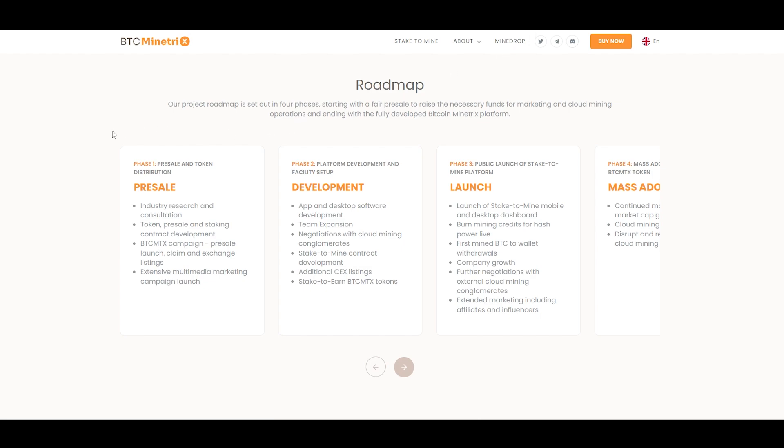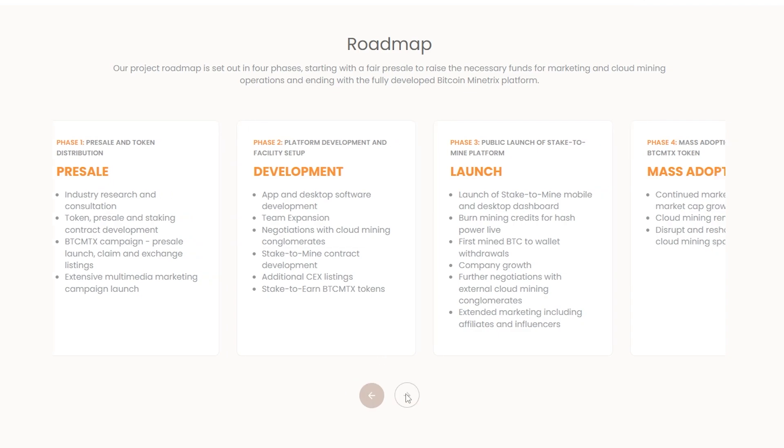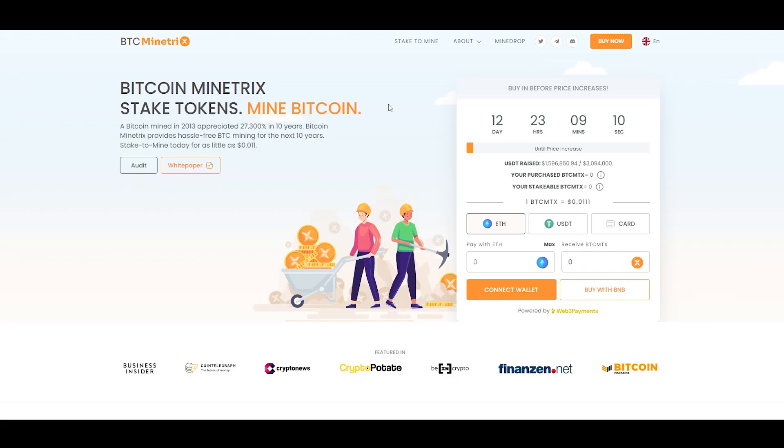Looking at the roadmap, after the pre-sale they have planned an extensive marketing campaign as well as exchange listings for BTC MTX. Platform development and facility setup will begin in phase two, during which users will be earning more tokens from staking and additional centralized exchange listings are planned. Phase three includes the launch of the Stake to Mine mobile and desktop dashboard, the ability to burn mining credits for hash power, withdrawals of mined Bitcoin going live, along with extended marketing and growth of the company.